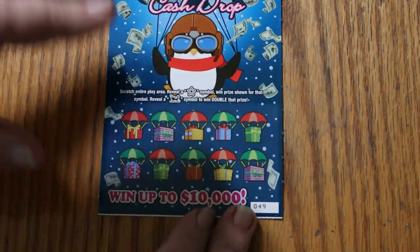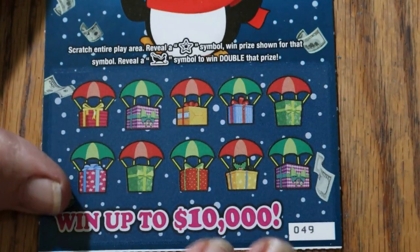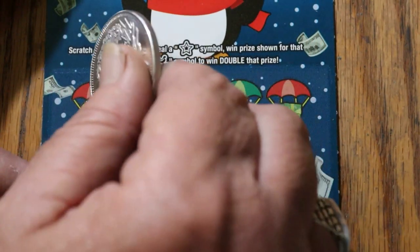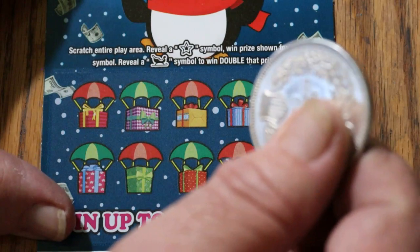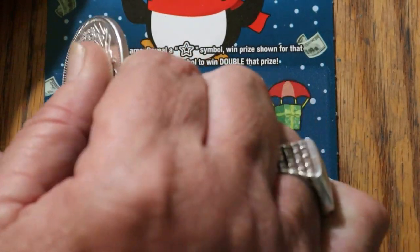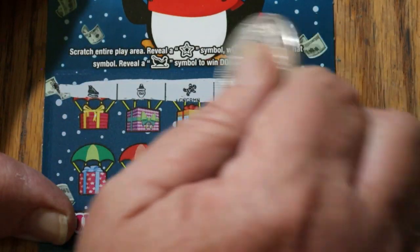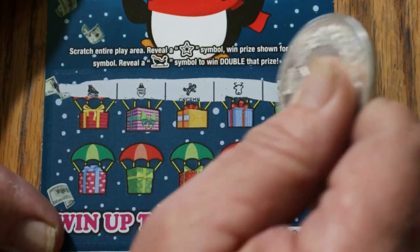We're going to start with ticket 49 and work our way to the end at 58. This will go pretty quick. All we're doing is looking for stars and sleighs — skates, Santas, Gingerbread Men, Reindeer and Bells are the other symbols.